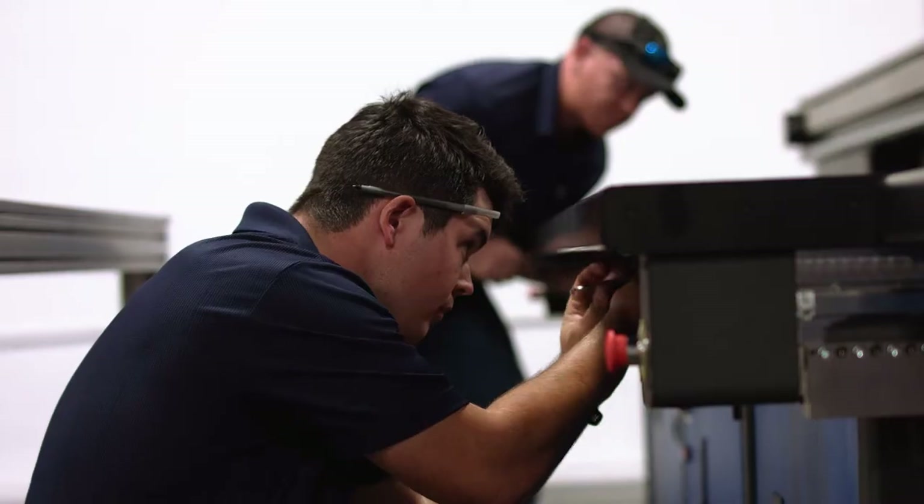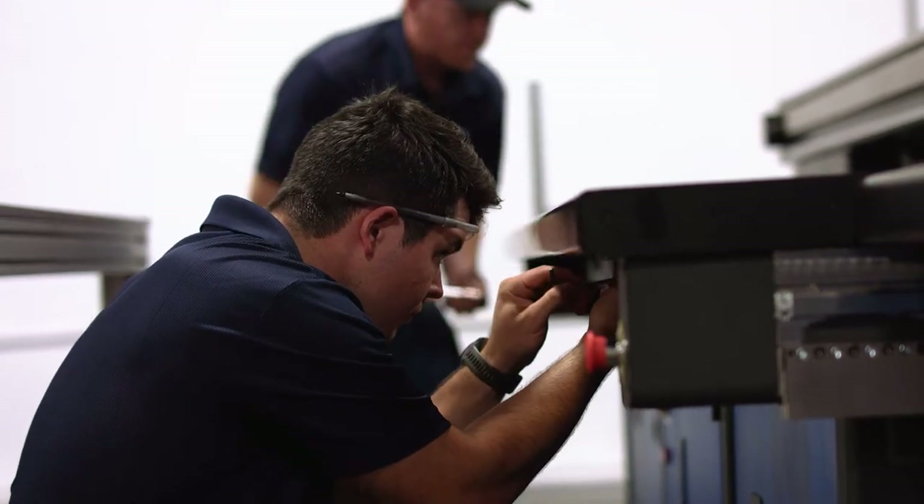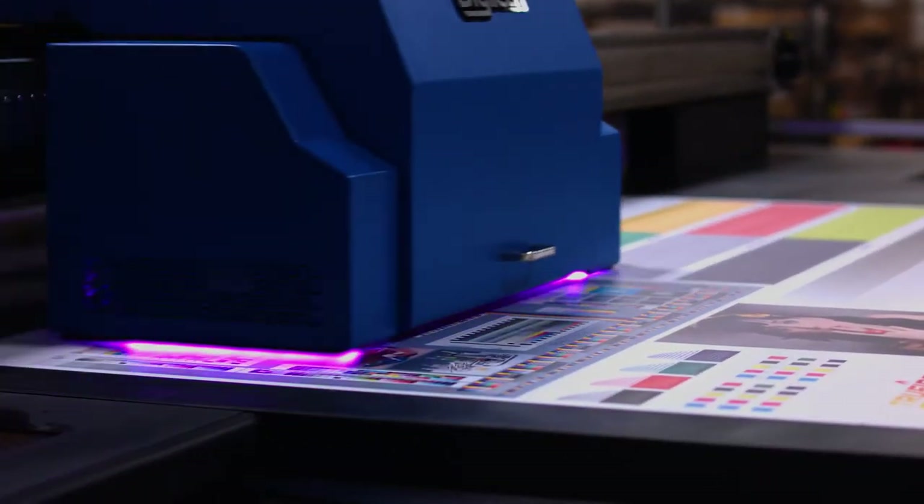Every part that we pick out is from years of experience. We've tested it multiple times. Every valve, every sensor, everything is easy and accessible. We bring it in-house, we test them, and we make sure that they're the highest quality.